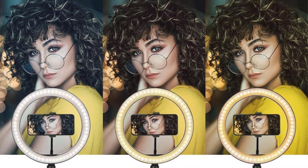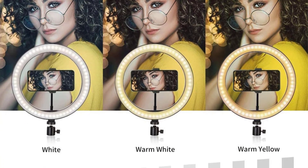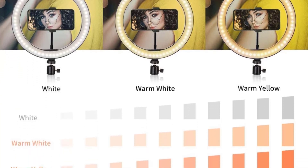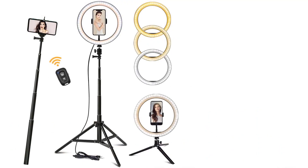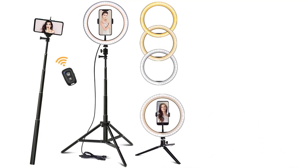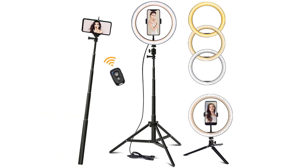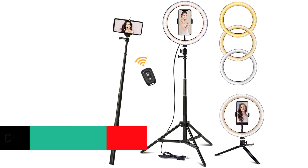The telescopic tripod stand adjusts the length up to 62.2 inches. This fixture connects to both Android and iOS devices, and the adjustable holder works with mobiles with up to a 7-inch screen size. The aluminum alloy structure assures the stability of the tripod. This ring light is suitable for photography, selfies, and live streaming.